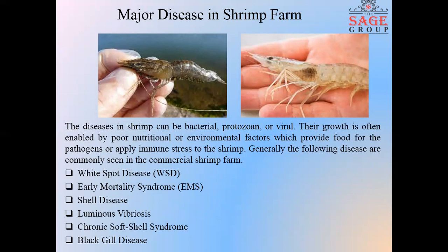White spot disease is mainly supposed to be a viral disease, but it can also happen when the environmental parameters are not regularly maintained. Shrimp affected by white spot disease exhibit a loss in appetite and abnormal swimming. Early mortality syndrome, also known as acute hepatopancreatic necrosis disease, is caused by Vibrio parahaemolyticus in penaeid shrimp. It affects post-larval stages of the shrimp and is identified roughly after 20 to 25 days after stocking.